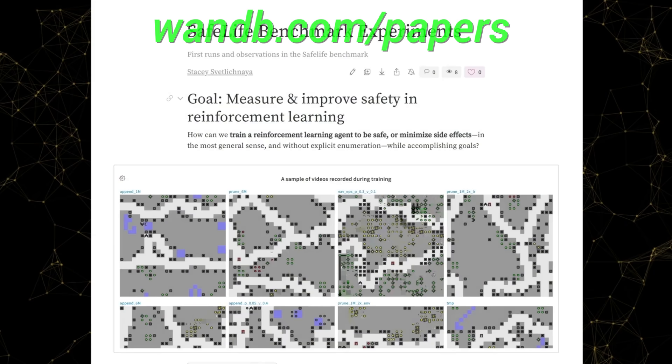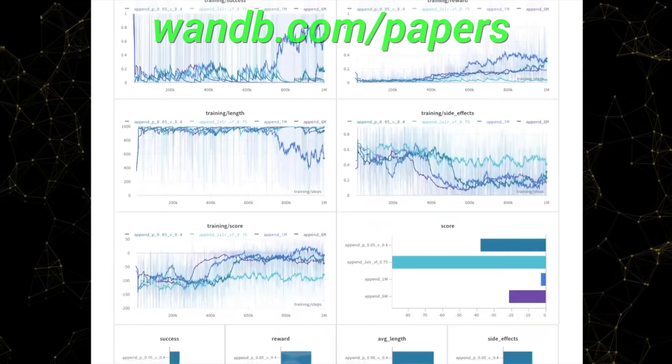Our thanks to Weights and Biases for their longstanding support and for helping us make better videos for you. Thanks for watching and for your generous support, and I'll see you next time!